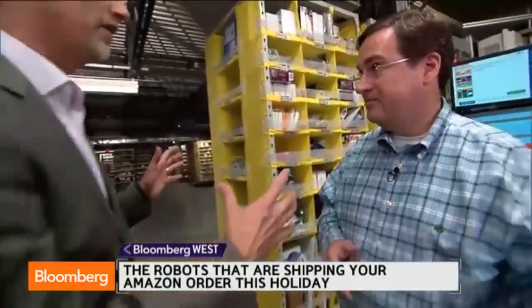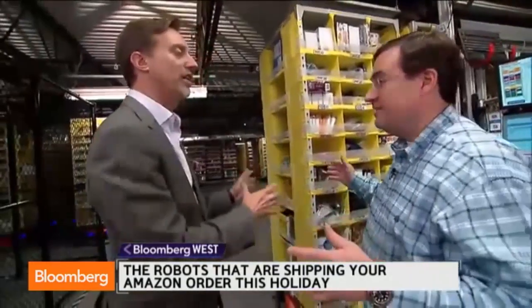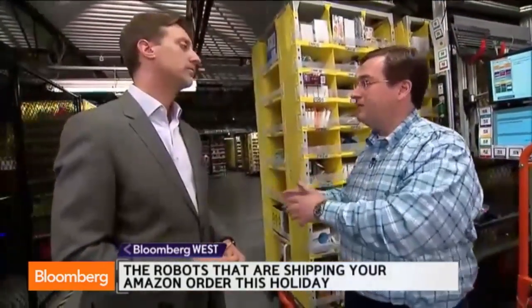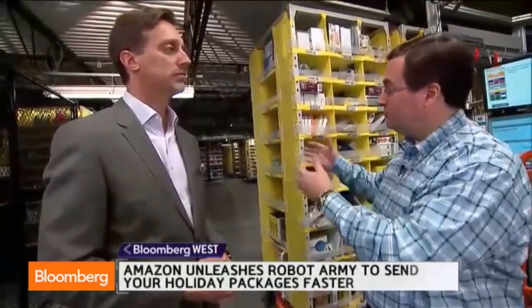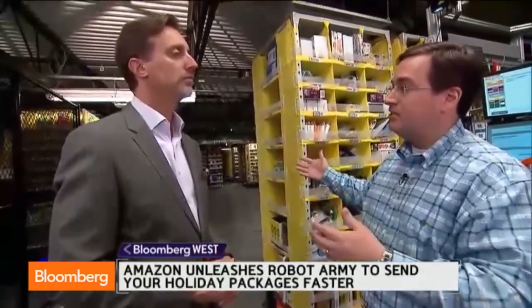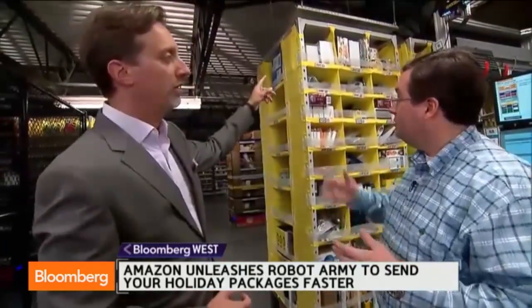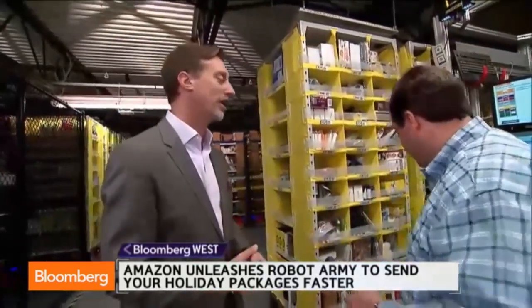Is this simply a function of the catacombs not needing to be reachable — not like a library stack? Exactly. Because the Kiva system doesn't need pick aisles or walkways for people, and you don't need the intermediate material handling systems, you get a lot more density of storage. As you can see back there, there are very few open aisles, and you can stack higher as well.